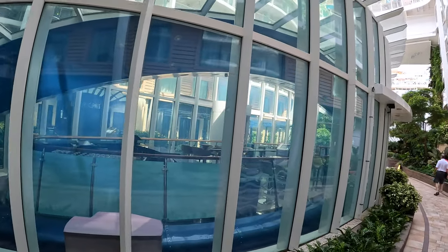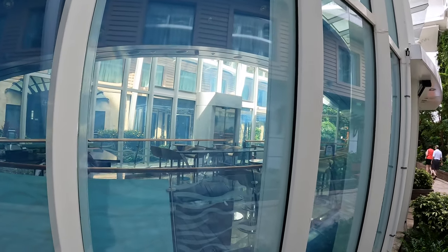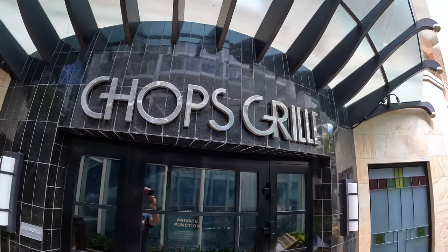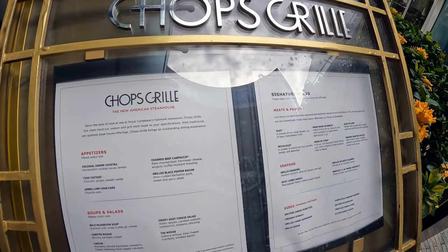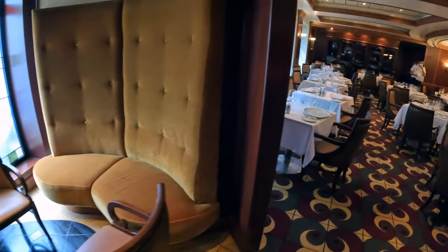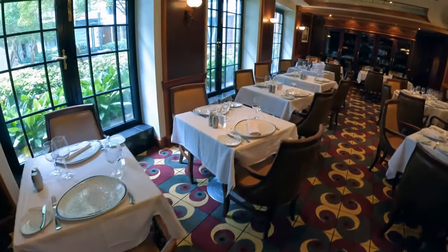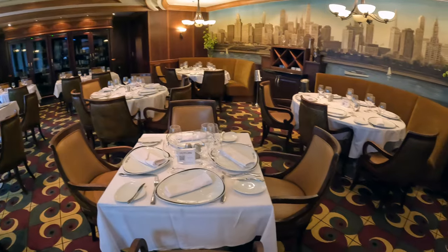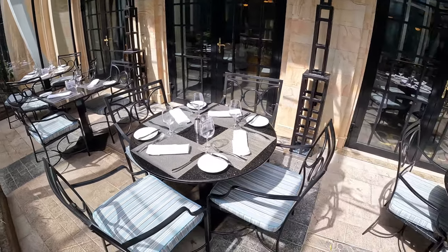Chops Grill is Royal Caribbean's signature steakhouse. Chops' menu has all your favorite steakhouse dishes like ribeyes and filet mignon; you'll also find chicken and seafood dishes on the menu. Chops has an elegant interior — it's a great place to catch dinner, and it is also open for lunch on some port days. It is a specialty restaurant with an upcharge.